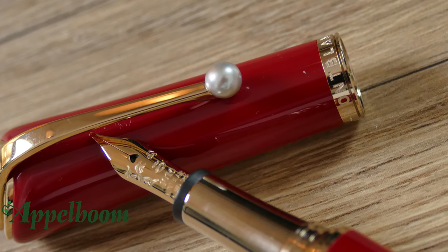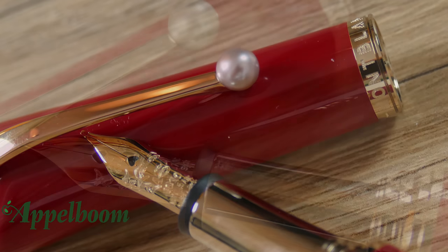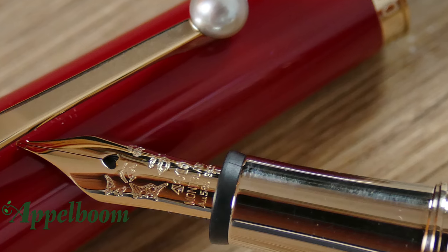The nib of the Mont Blanc Marilyn Monroe fountain pen is 14 karat gold and coated in champagne tone gold. The nib is decorated with an engraved portrait of Monroe, and the breather hole in the nib is in the shape of a heart, which gives it an extra touch.